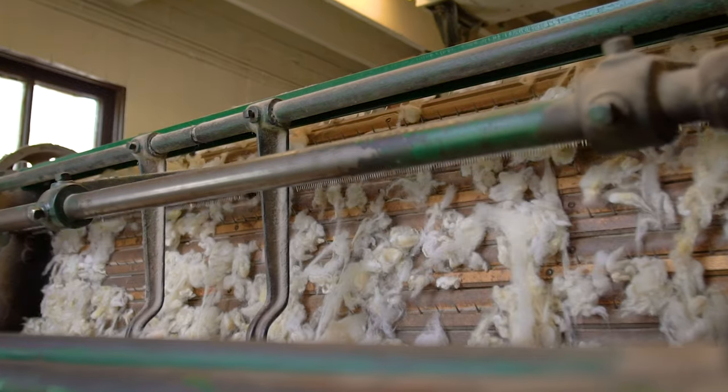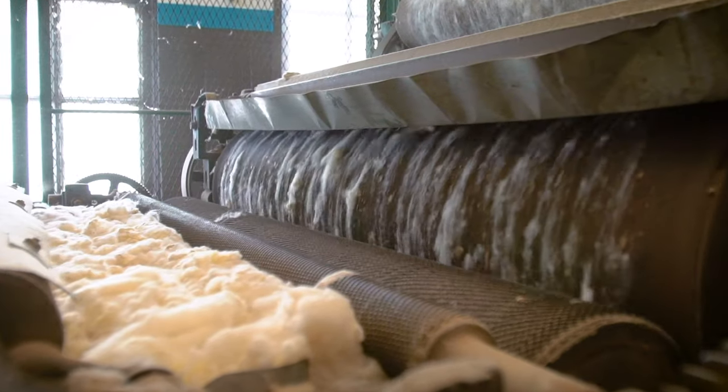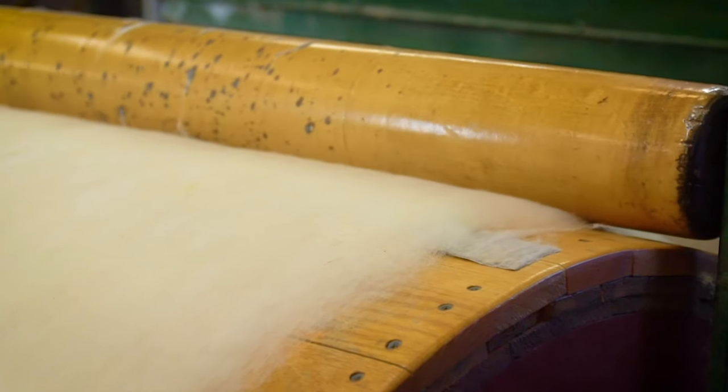The wool is then dried for three to five days. Afterward, it goes to the carding machine, which combs all the fibers so that they're lying almost parallel. This creates a batt, which is the fluffy filling that goes inside your quilts.